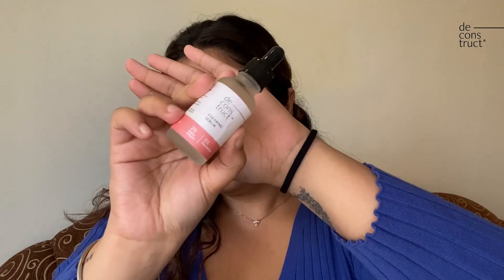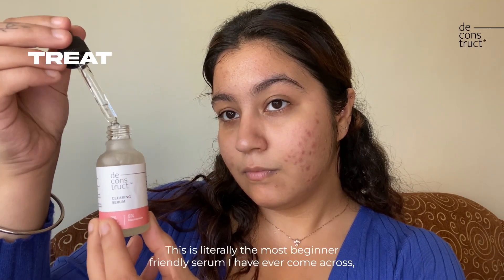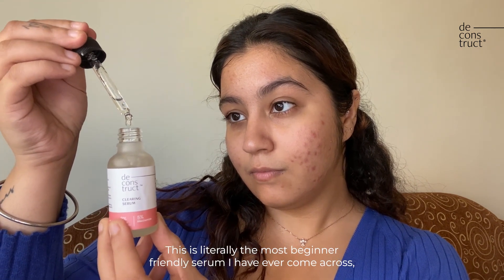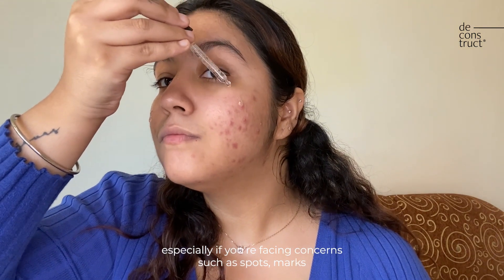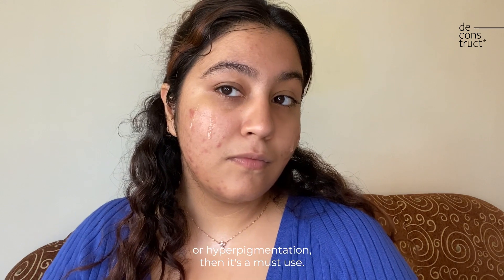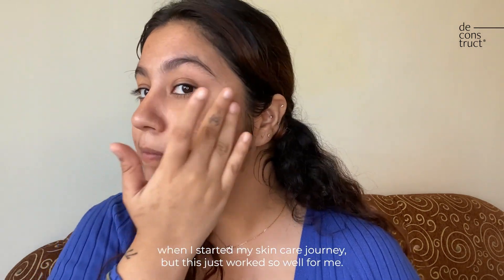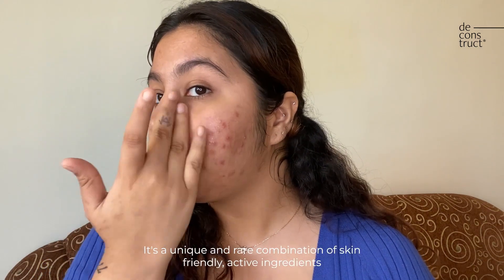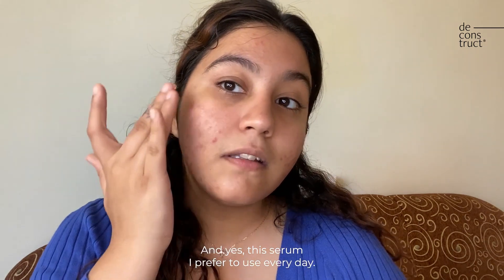After drying my face, I apply the clearing serum. This is literally the most beginner-friendly serum I have ever come across, especially if you're facing concerns such as spots, marks, or hyperpigmentation — it's a must-use. I was really skeptical about it when I started my skincare journey, but it worked so well for me. It's a unique combination of skin-friendly active ingredients such as niacinamide and alpha arbutin, and literally all skin types can use it.